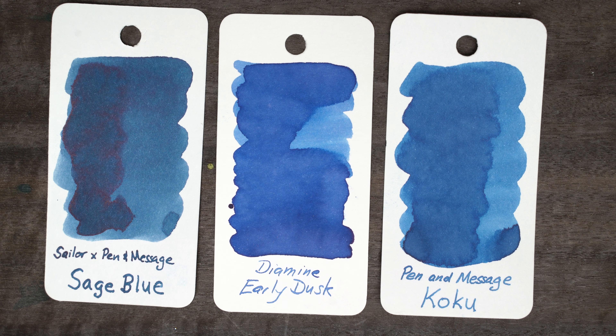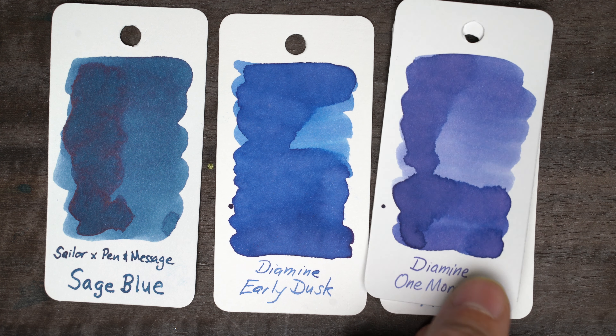This is a really beautiful medium blue — more on the green side than the purple side, and not too saturated. This'll probably give us some nice shading.